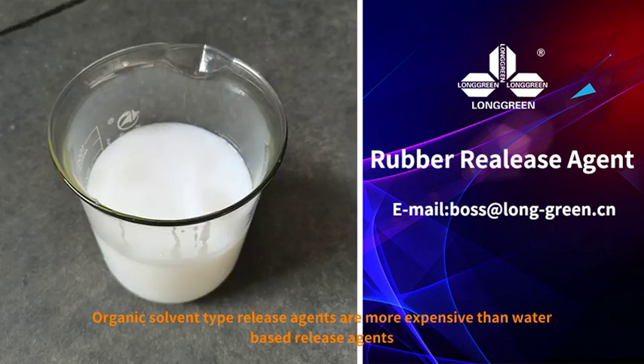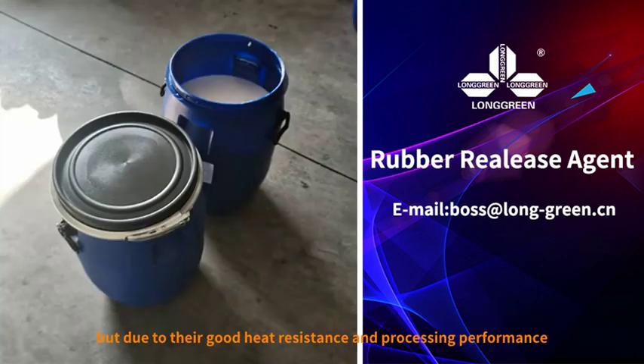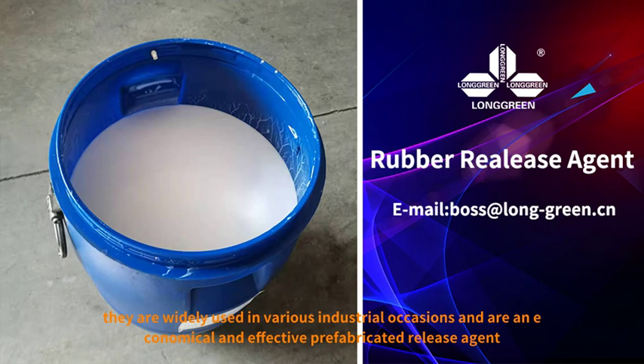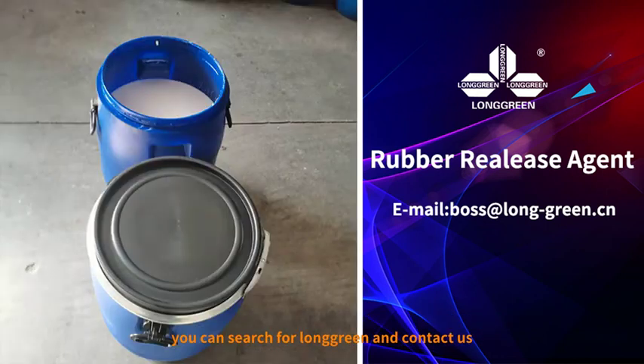Organic solvent type release agents are more expensive than water-based release agents, but due to their good heat resistance and processing performance, they are widely used in various industrial occasions, and are an economical and effective prefabricated release agent. If you have any questions, you can search for Longgreen and contact us.